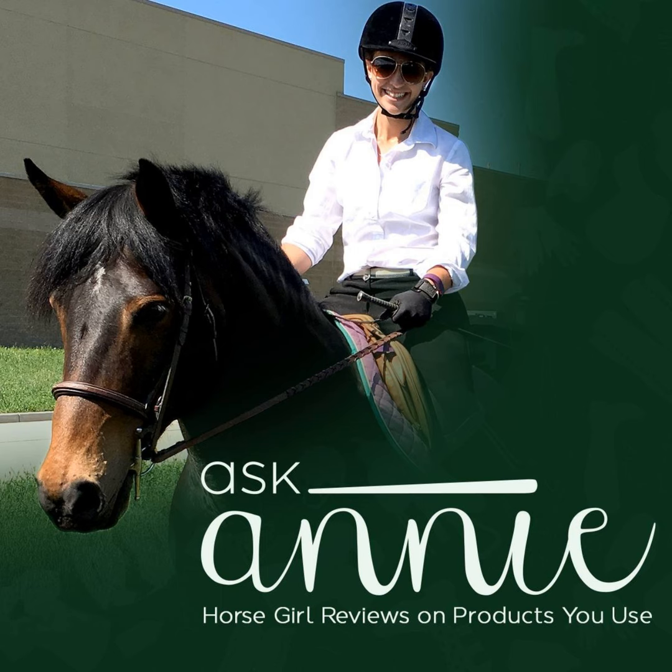Another interesting aspect of Grow Strong by ADM is that it can be fed in a variety of ways, making it an even more intriguing option for horse owners. It can be found in block or granular form. I decided that the granular option would be a best fit for Maddie, as she is boarded in a pasture with a handful of other horses, and I wanted to be sure she was getting Grow Strong daily.